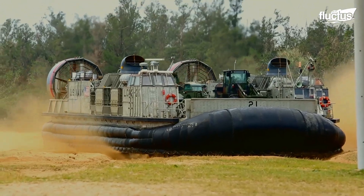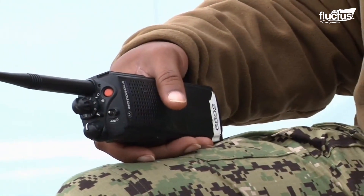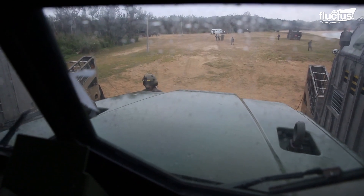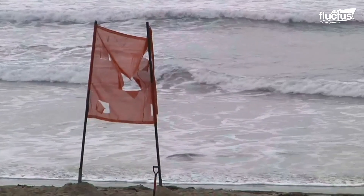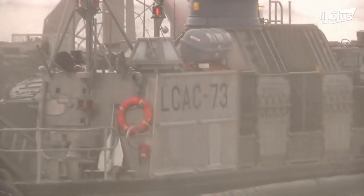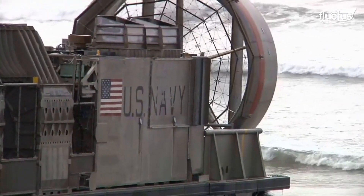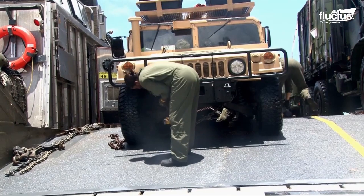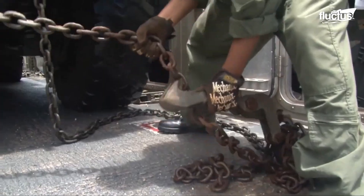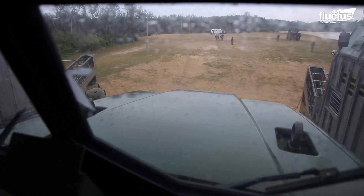The LSO directs the LCAC to its proper LZ for cargo unloading, using radio transmission and traditional hand signals. This is done because beaches rarely have unique features for the LCAC crew to use as reference. Deck crew, usually the load masters, begin the coordinated operation of unloading, which can comprise various cargo types ranging from trucks and artillery to troops.